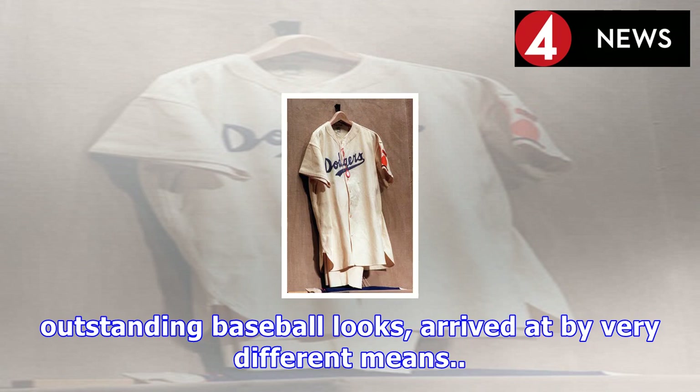And with that, the 2017 World Series gives us two outstanding baseball looks, arrived at by very different means.